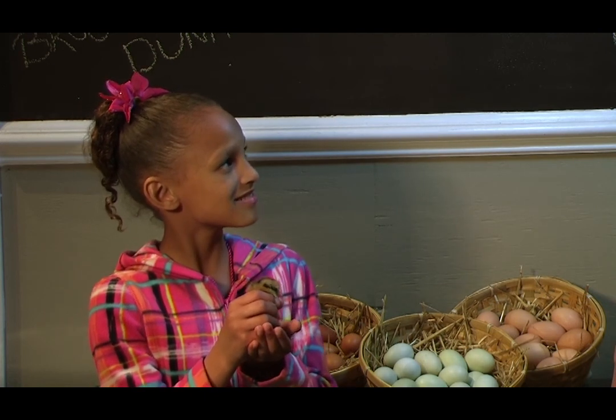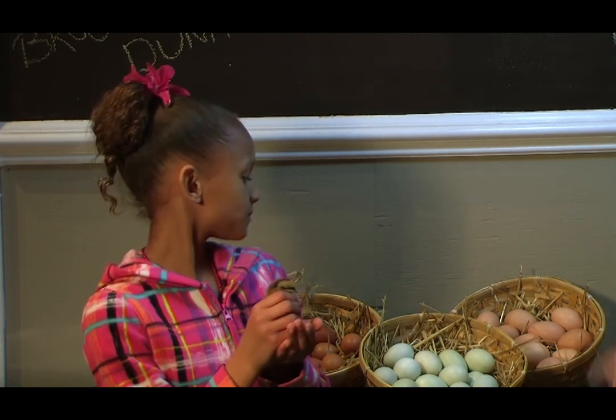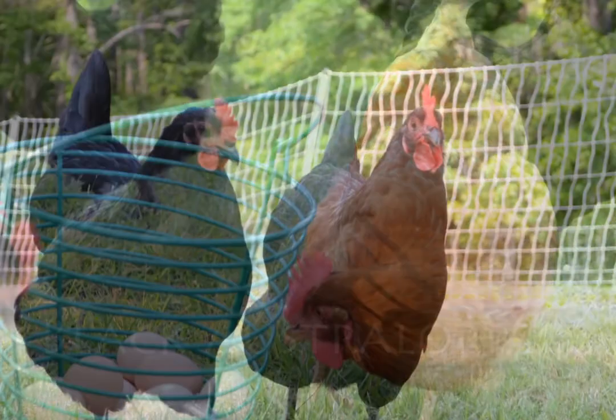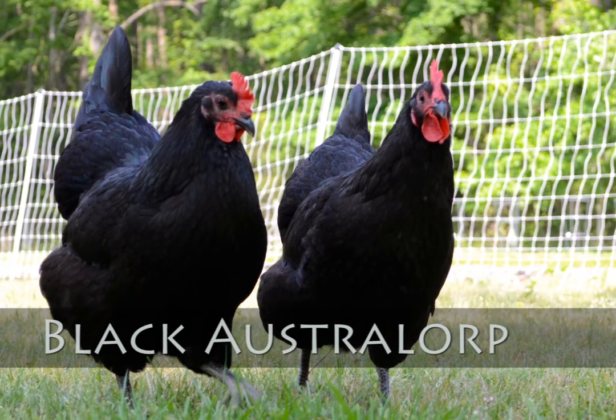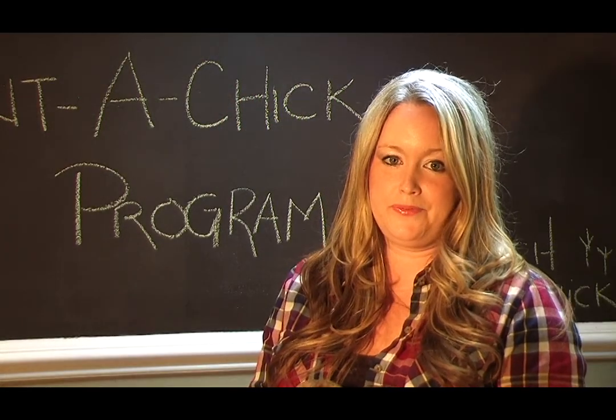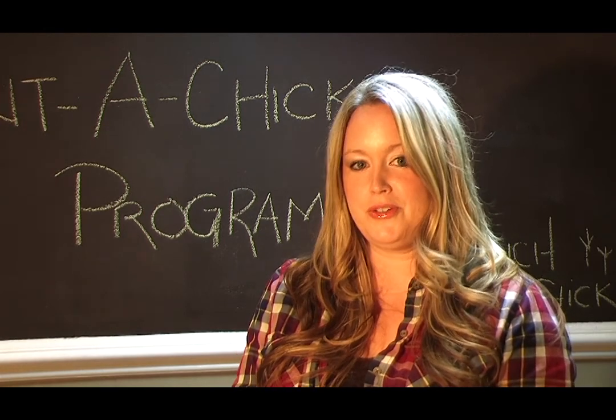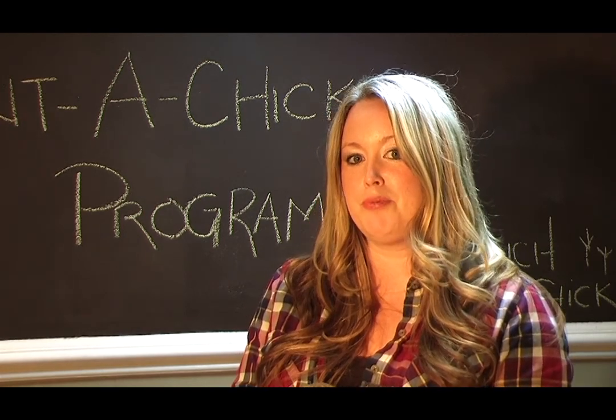She's going to grow up in about four to five months to lay these yummy green eggs. We also raise Rhode Island Reds, old-fashioned black and white hens called Barred Rocks, and they lay the light brown eggs. Let's put these mamas away for a minute so we can show families what to expect when they come to pick up their new bundles of joy.